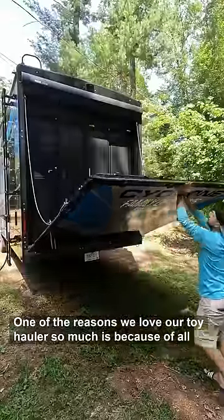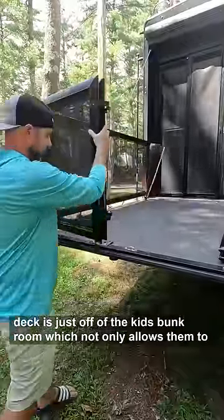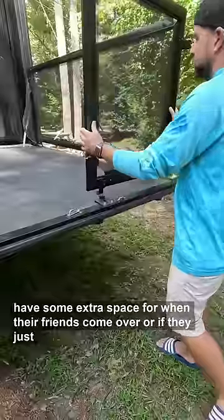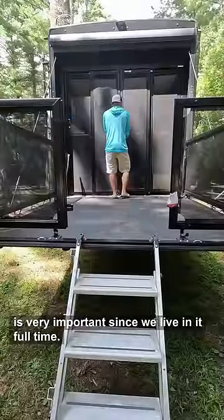One of the reasons we love our toy hauler so much is because of all of the extra space that we get when we open up our back deck. The back deck is just off of the kids' bunk room, which not only allows them to have some extra space for when their friends come over or if they just want to hang out, but it also makes the camper feel a lot larger, which is very important since we live in it full-time.